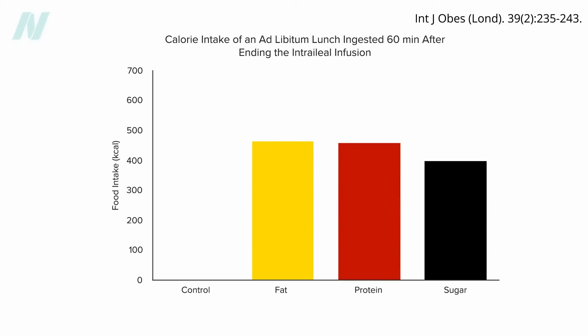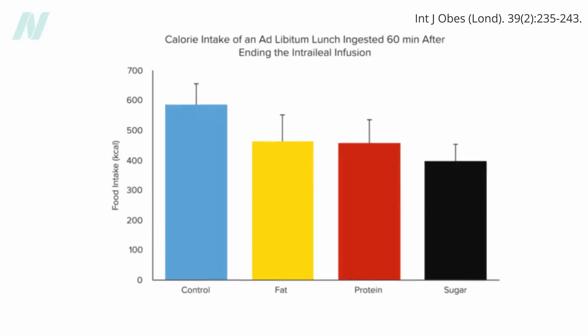Then, when they sit down to an all-you-can-eat meal, compared to individuals in the placebo group who had just gotten a squirt of water down the tube, they eat over 100 calories less. With the ileal brake on, you just don't feel as hungry — you feel just as full, eating significantly less. That's the ileal brake in action.